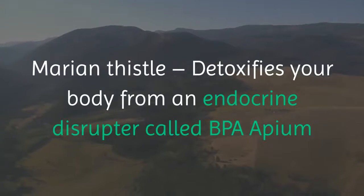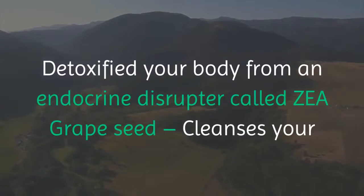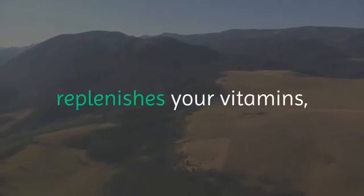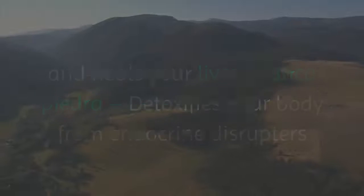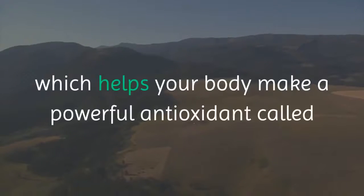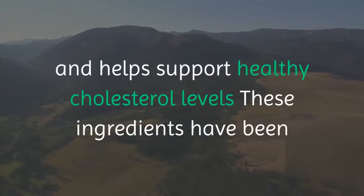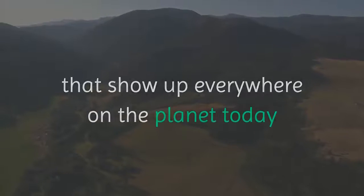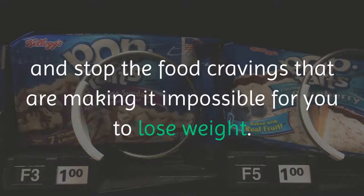Leptitox detoxifies your body from an endocrine disruptor called BPA. Opium Gravolence Seed detoxifies your body from an endocrine disruptor called DEHP. Jujube detoxifies your body from an endocrine disruptor called ZEA. Grape Seed cleanses your body from an endocrine disruptor called Cadmium. Alfalfa helps detoxify your body, replenishes vitamins, and heals your liver. Chanca Piedra detoxifies from endocrine disruptors and promotes digestive health. Taraxicum leaves are rich in vitamin K and cleanse your liver. Brassicas contain cysteine, which helps produce the antioxidant glutathione. Barberry contains berberine, which prevents fat storage and supports healthy cholesterol levels. Together, these ingredients tackle leptin resistance and stop the food cravings that make it impossible to lose weight.